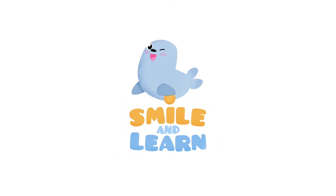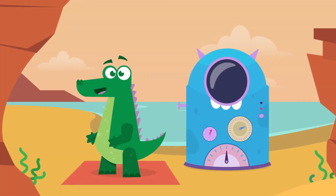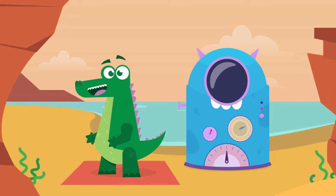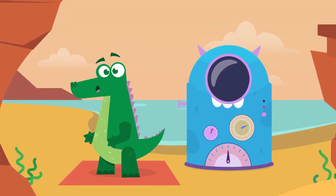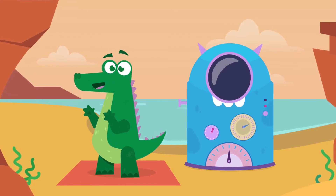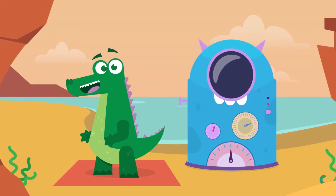Smile and Learn! Hi friends, what a great time I had on my last trips to the past. Are you back for another ride? Today I'll be looking for the most curious dinosaurs. Let's not waste time, let's go!